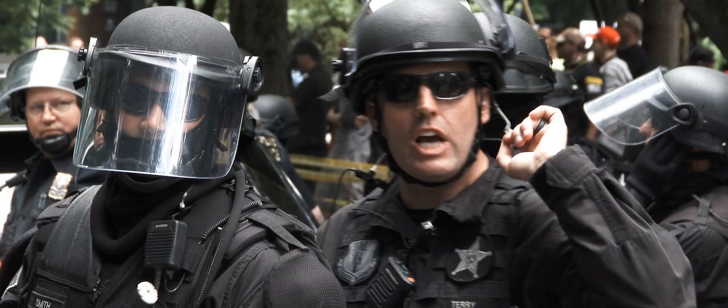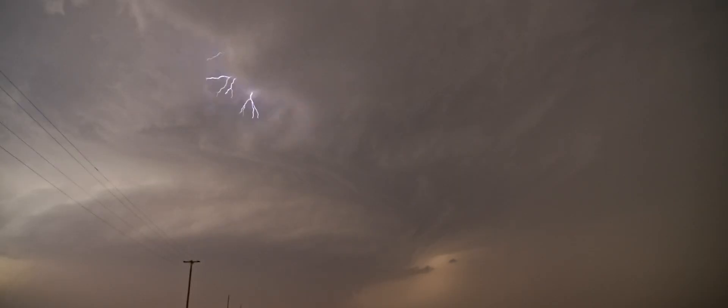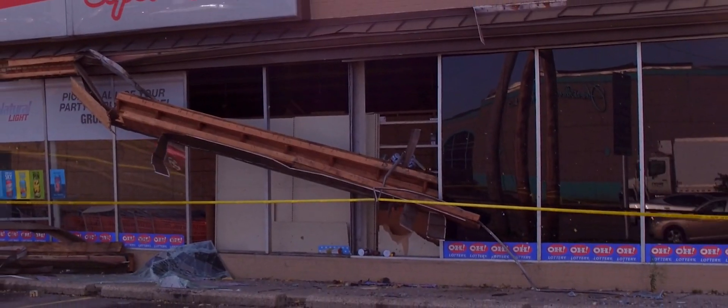Let's face it, the world is a dangerous place. School shootings have become all too common. We're on the verge of civil unrest every day and natural disasters are on the rise. Protecting people and property must take priority, beginning at the perimeter of a building which has a huge weakness: glass.